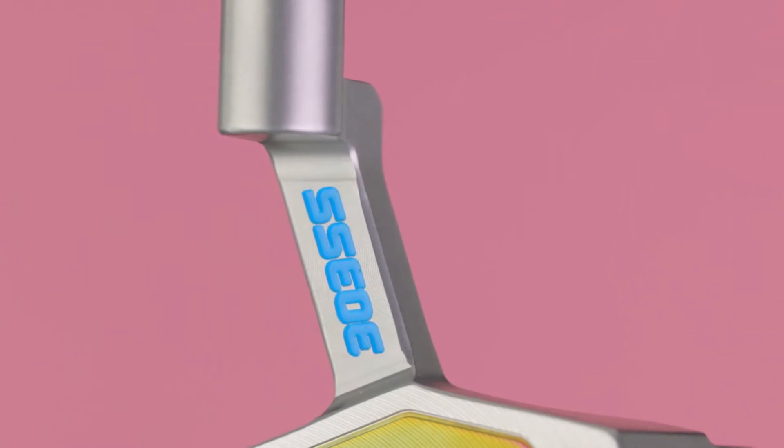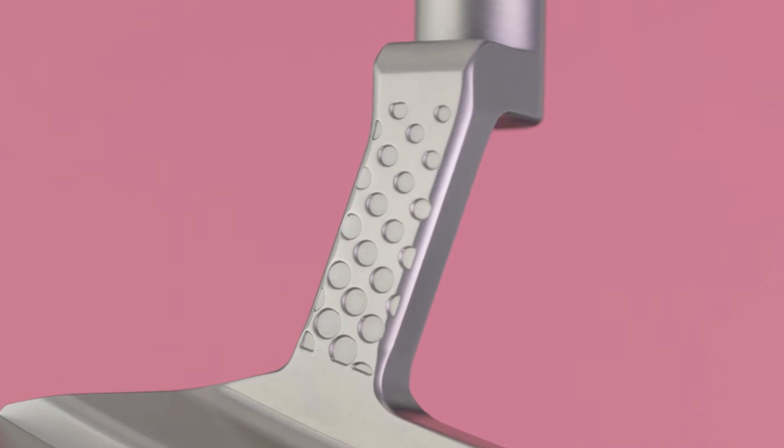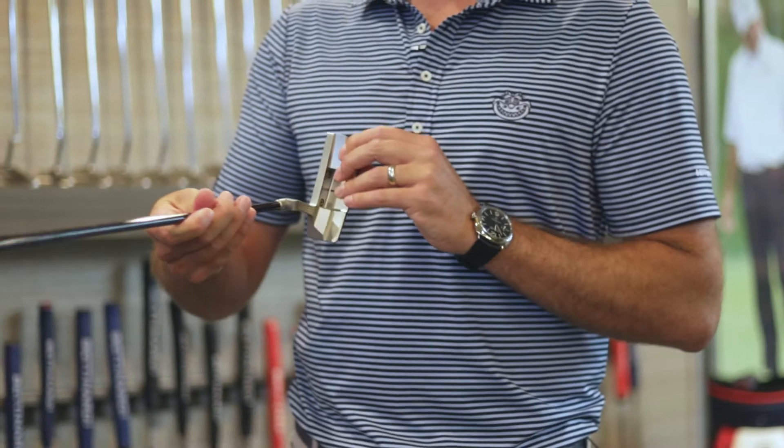On this version of the SS9, we milled a one-piece milled short neck plumber's neck on it to give it a little bit more toe hang than people have been familiar with on the SS9 head shape. What I love about this putter is the gorgeous tour blast finish from the top line.